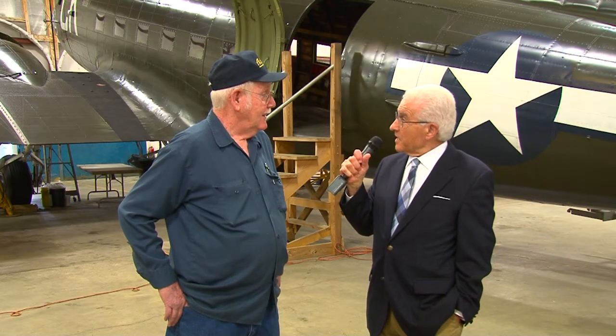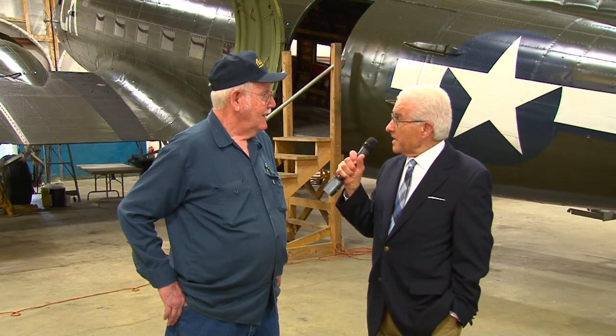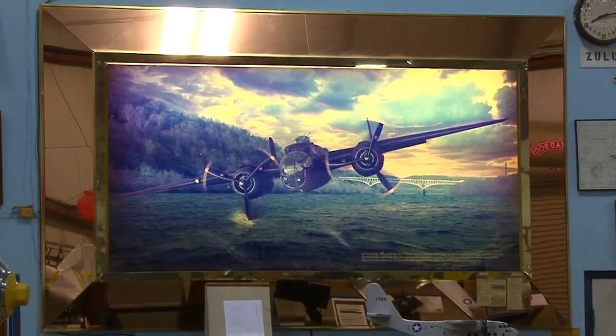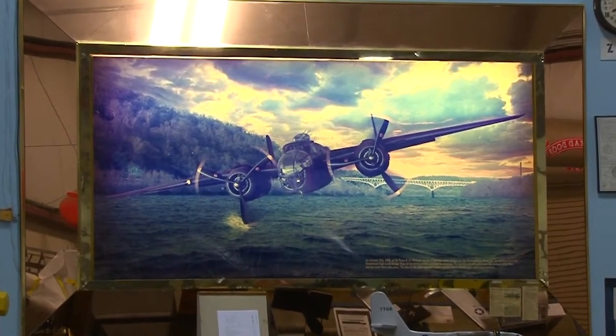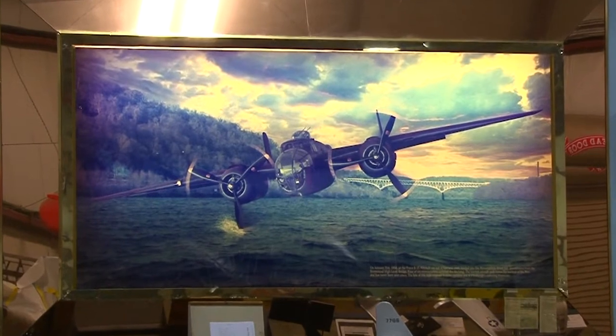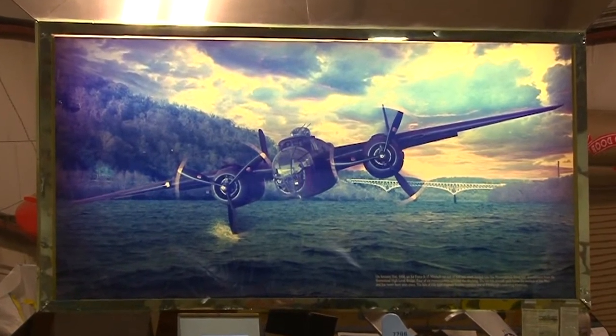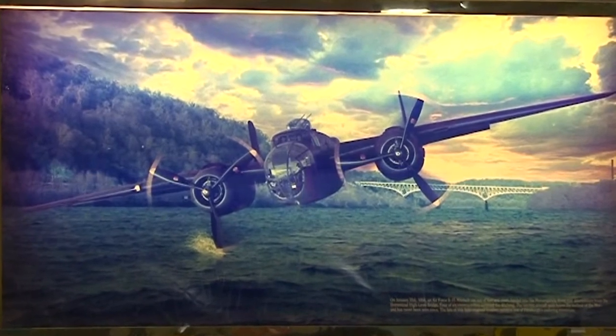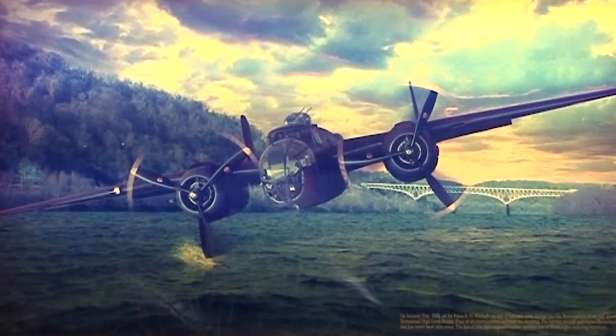We haven't talked about everything in this hangar. Are there some things you'd like to point out that we haven't mentioned yet? We have a picture hanging on a wall over there that depicts the B-25 that crashed into the Monongahela River back in 1956. This is the one they can't find. The secret is that they pulled it out of the river with a crane the very next day — that's why they can't find it now. It's a big mystery.